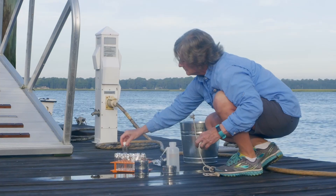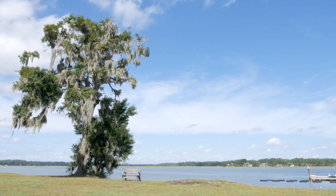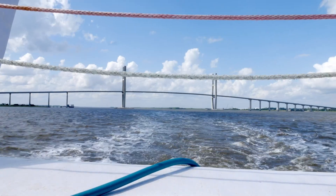Microplastics are pieces of plastic that have a length or largest diameter no larger than 5 millimeters. We started a project to really look at the abundance and distribution of microplastics so that we can have a better picture of what's going on along the coast of Georgia.